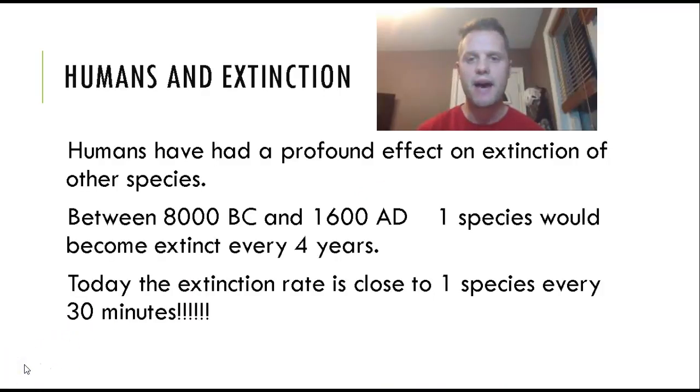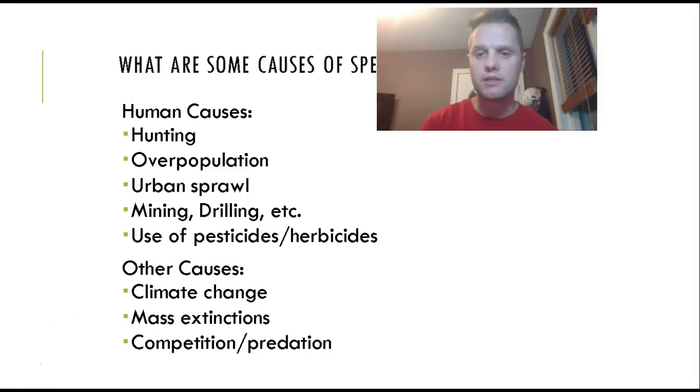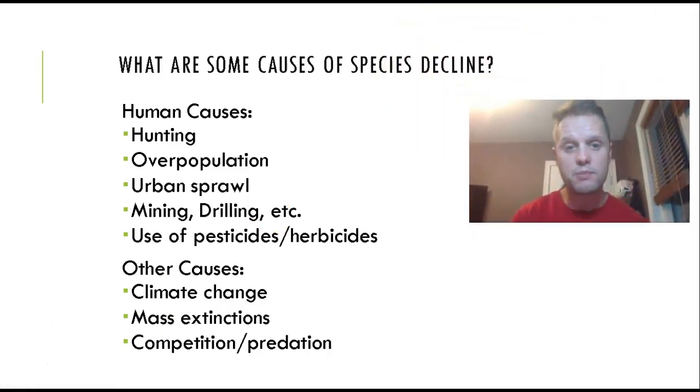Humans have had a profound effect on the extinction of species. From 8000 BC to 1600 AD, when our population was not that large, one species would become extinct every four years. Today the extinction rate is close to one species every 30 minutes. Reasons include overhunting, overpopulation, and growing wealth — in the past 10 years, China has produced 300 million middle-class people who want more things and require more resources.